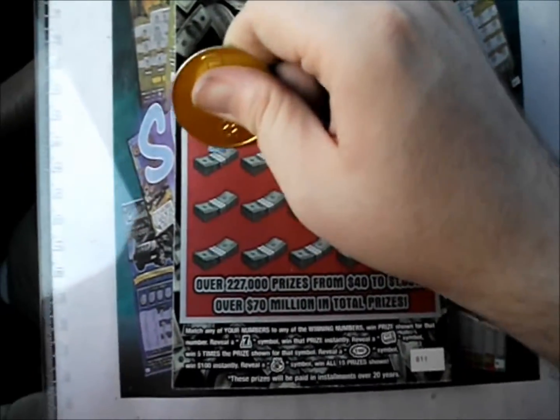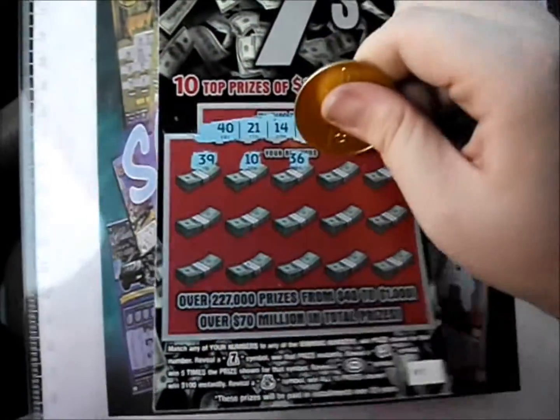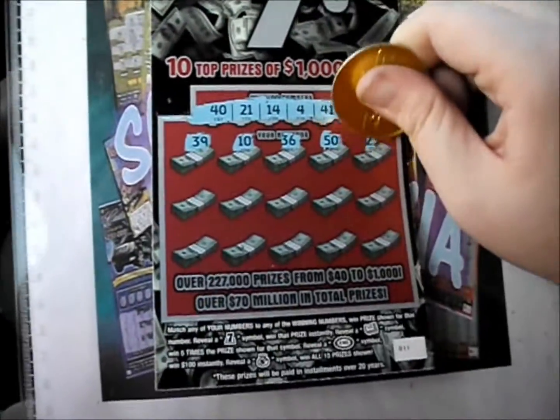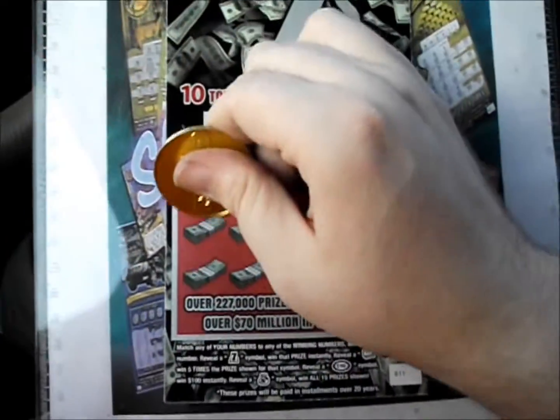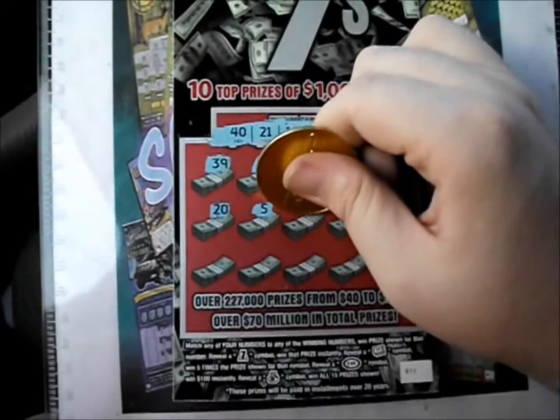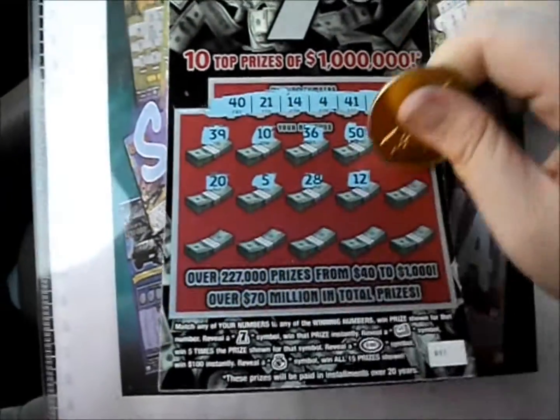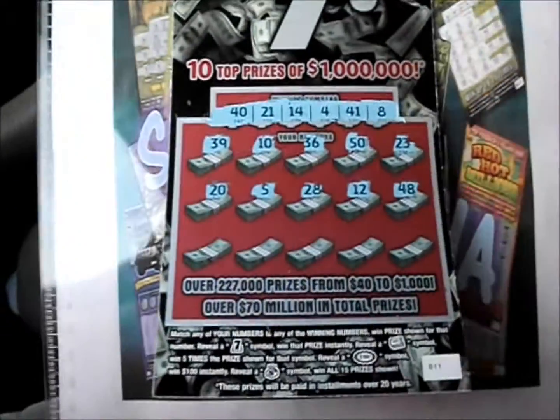So 39, 10, 36, 50, 23. So 20, 5, 28, 12, and 48.